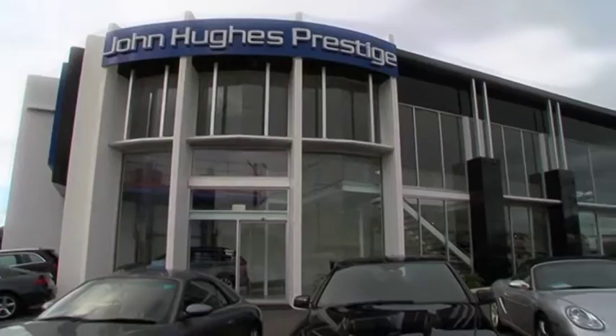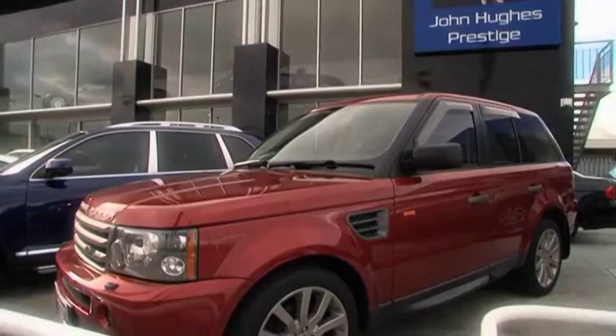A three-year extension of new car warranty is provided on nearly every vehicle offered by John Hughes Prestige. Finance packages are also available through a choice of the most competitive lenders.